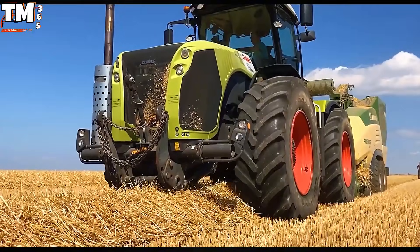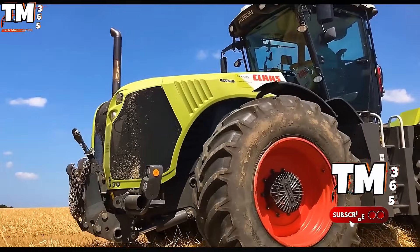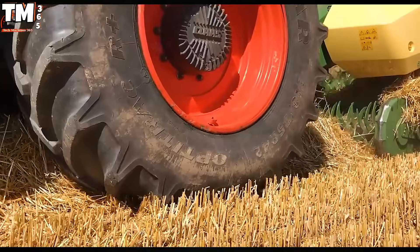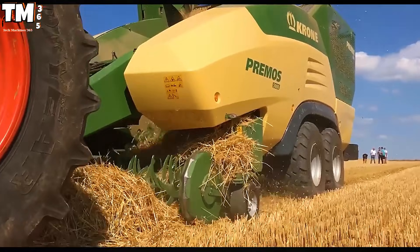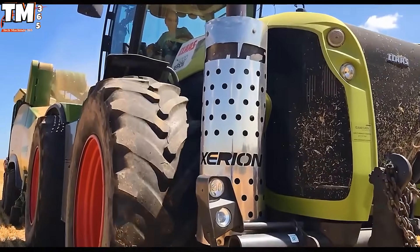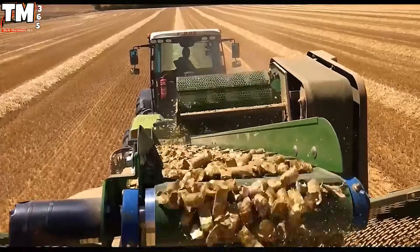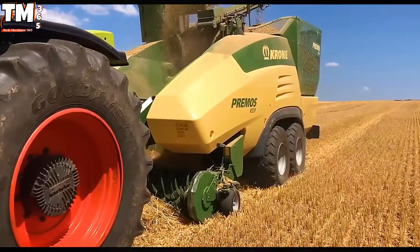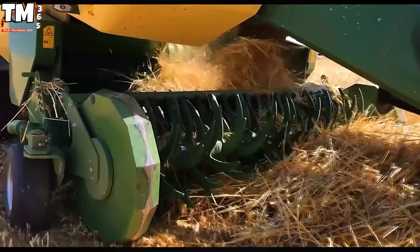In the demanding realm of modern agriculture, synergistic machinery pairings are the definitive key to maximizing yield and operational efficiency. The powerful combination of the Class Xerion 5000 tractor and the Krone Pramos 5000 system stands as a prime example of this technological evolution. The Xerion 5000 functions as the indispensable prime mover, leveraging a robust 530-horsepower Mercedes-Benz engine and a continuously variable transmission, CVT, to deliver superior power delivery and exceptional field maneuverability.